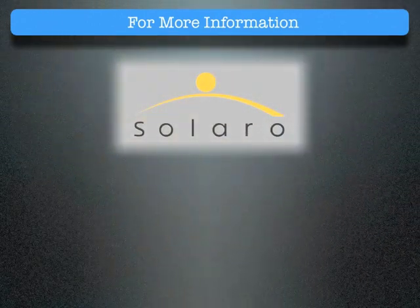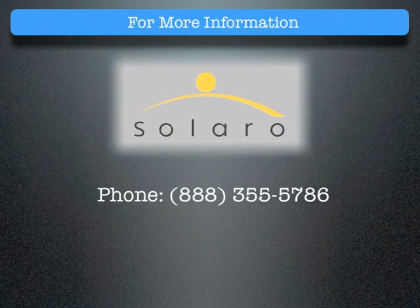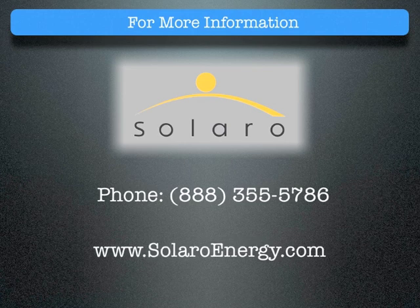For more information, please call Solaro Energy at 888-355-5786 or visit us on the web at SolaroEnergy.com. Thank you.